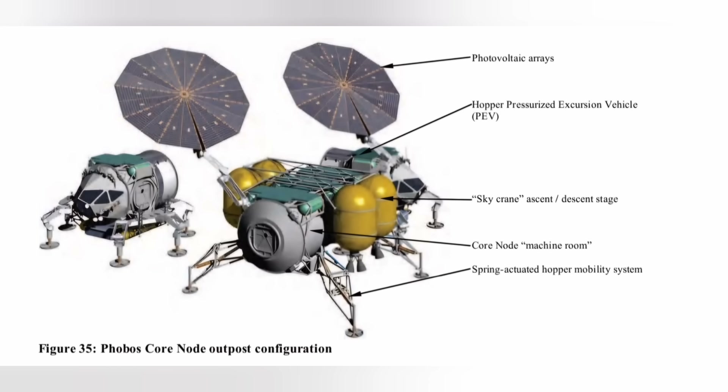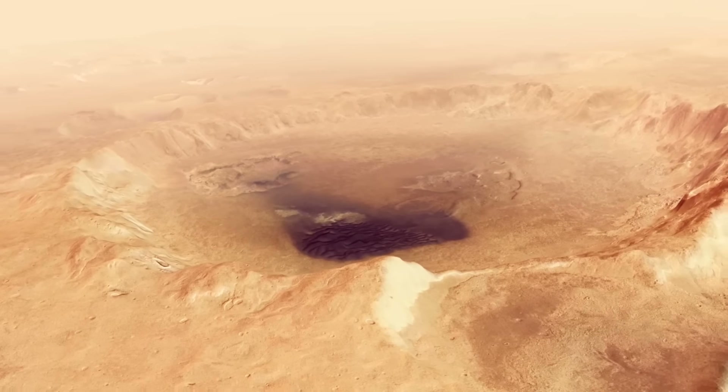Let's have a quick look at something for a Phobos expedition, utilizing hoppers instead of rovers. This comes complete with a core node for life support with its own propulsion system, a sky crane ascent/descent stage, and also an attached excursion vehicle or hopper, so you don't have to use your valuable propellant moving the entire base all over Phobos. Instead, you just take the hopper out when you want to explore other regions of the moon.